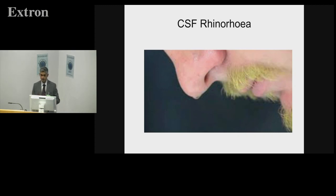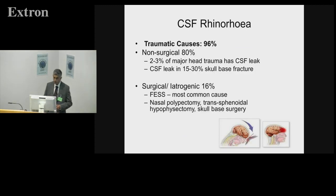My second topic is CSF rhinorrhoea, linked to the first. The reasons are largely traumatic — 96% of patients, whether surgical or non-surgical. Non-surgical accounts for 80% to 84%; 2% to 3% of major head trauma has a CSF leak — not only through the nose but also into the middle ear, so you need to think of the skull base in head and neck trauma. Iatrogenic trauma, obviously FESS — functional endoscopic sinus surgery — especially near the cribriform plate is the most common cause. Nasal polypectomies and septoplasty can also cause a CSF leak with manipulation near the top.